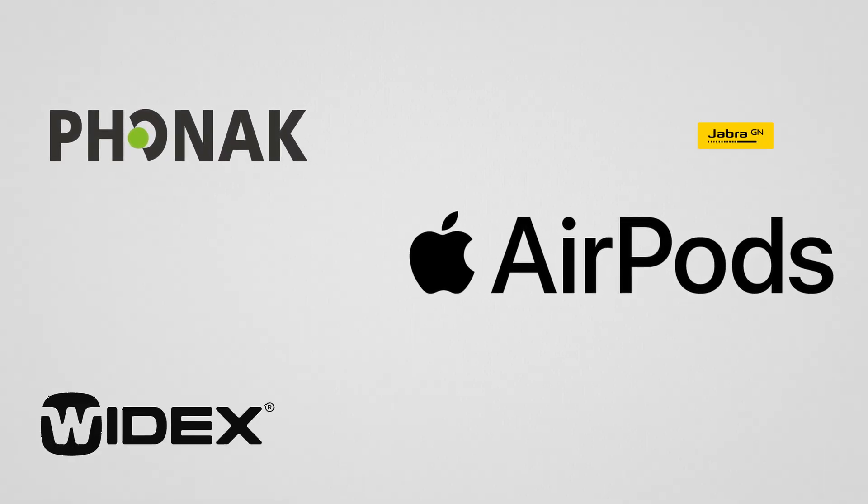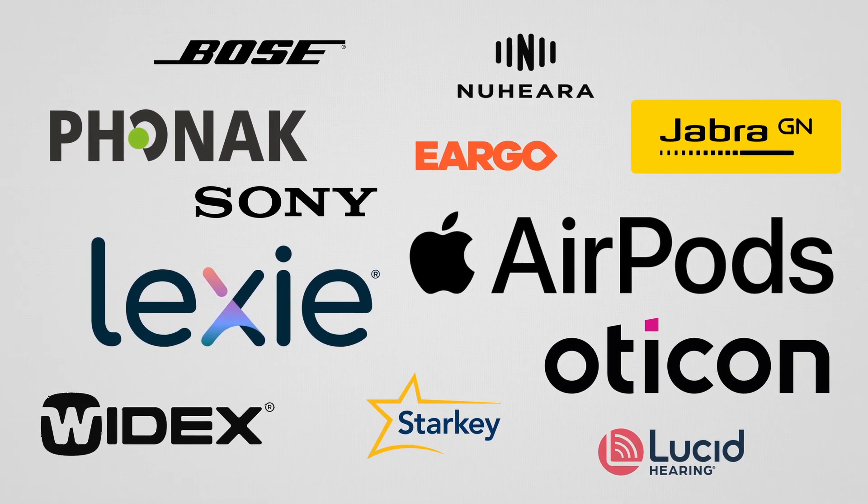Hi, my name is Steve Taddy and I'm here with HearAdvisor. We know that getting hearing aids is confusing — there are way too many options and it's really hard to know which devices will work best for you before you buy them. It is a real problem. So we're a group of audiologists and PhDs, and we became obsessed with this problem — so obsessed that we found a way to hear and compare hearing aids online.